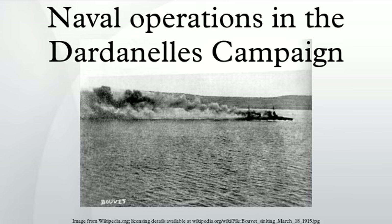The naval operations in the Dardanelles campaign of the First World War were mainly carried out by the Royal Navy, with substantial support from the French and minor contributions from Russia and Australia. The Dardanelles campaign began as a purely naval operation. When that failed to overcome Ottoman defences, an invasion of the Gallipoli Peninsula was launched in which naval forces were heavily involved. Throughout the campaign, attempts were made by submarines to pass through the Dardanelles and disrupt Ottoman Empire shipping in the Sea of Marmara.